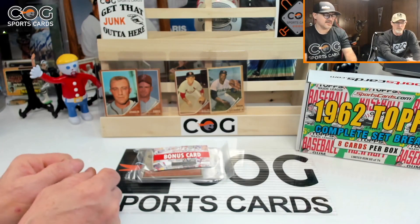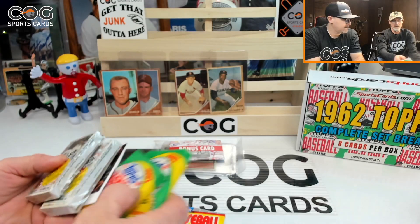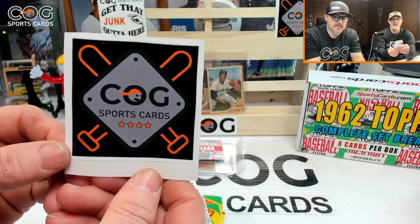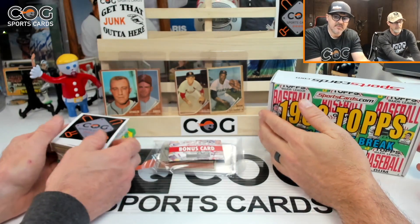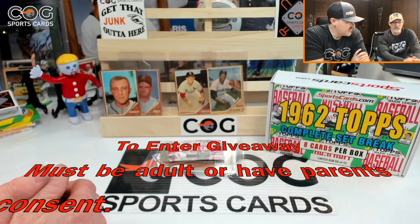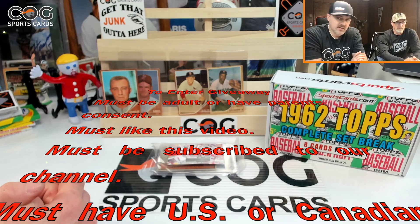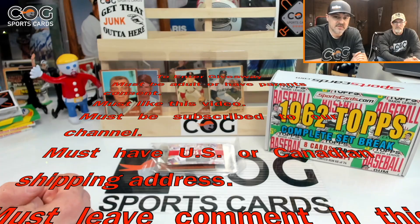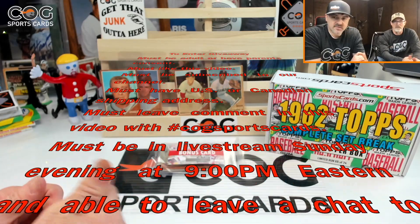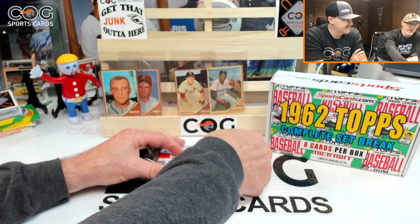Alright, it's giveaway time! We're doing two packs of '89 Fleer, two packs of '87 Topps, and two Topps rack packs of '84, plus a Cog Sports Cards sticker. To enter: you have to be an adult or have your parents' consent, like this video, be a subscriber to our channel, leave a comment with hashtag CogSportsCards with no spaces, have a US or Canadian shipping address, and be in the live stream Sunday night at 9 PM Eastern to claim the prize.